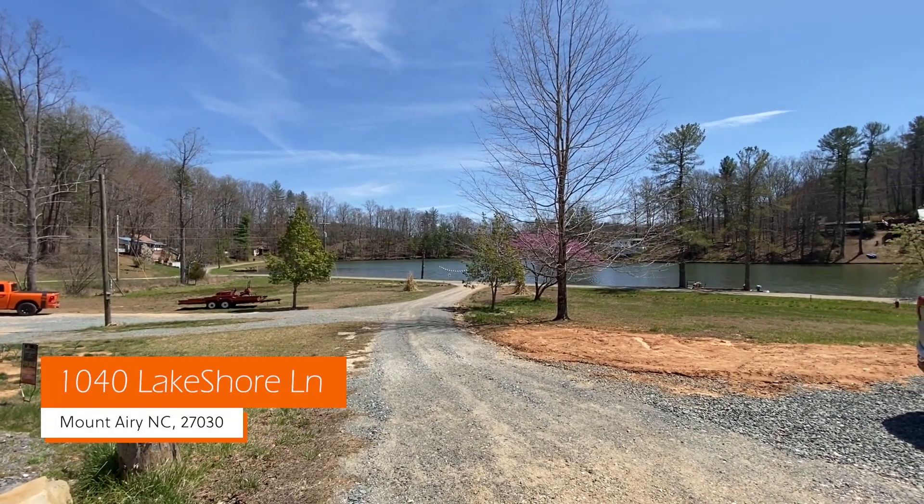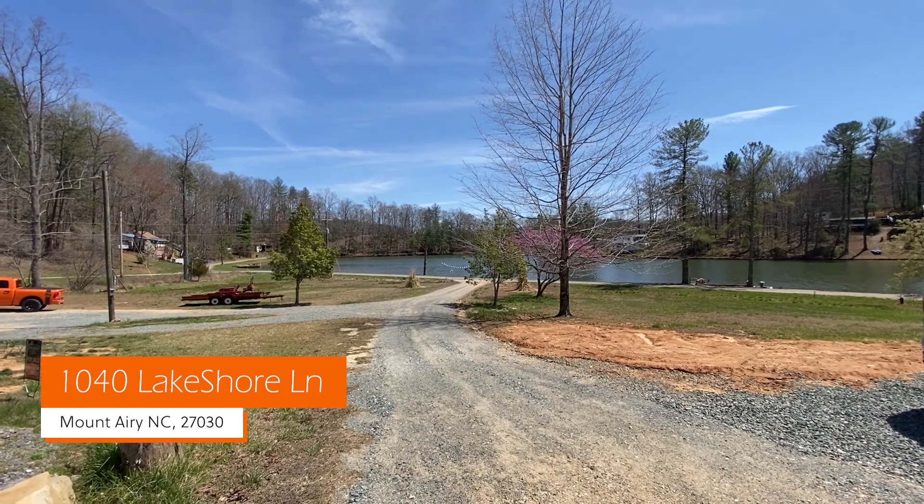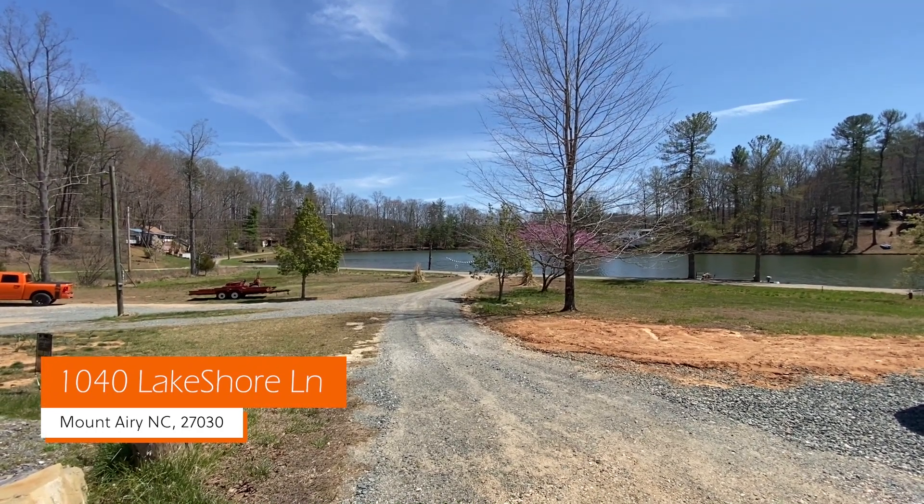Hey everybody, this is Eve. I'm with Rebecca Lynch. We're with Lynch Realty and Associates. We're at 1040 Lakeshore Lane, Mount Airy, North Carolina.